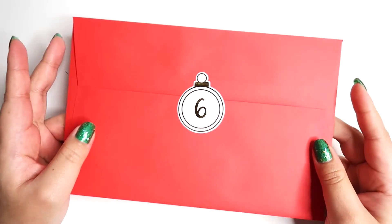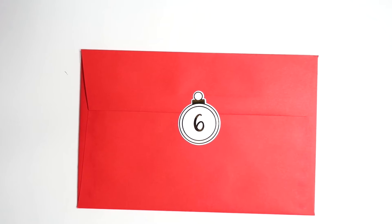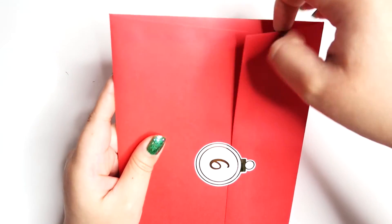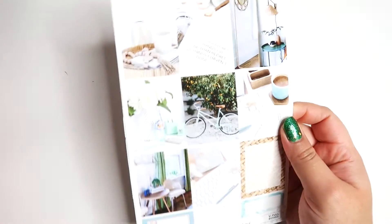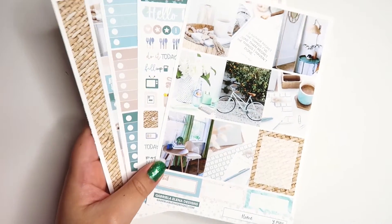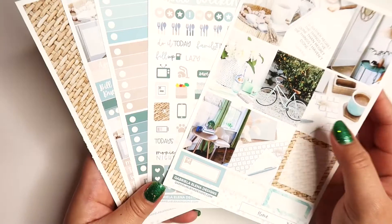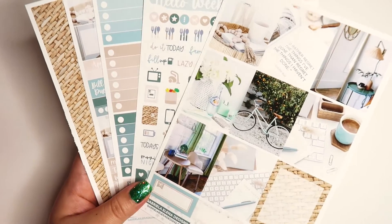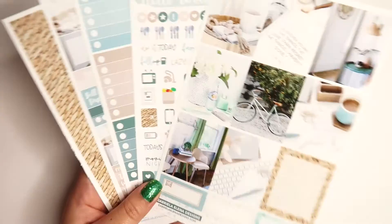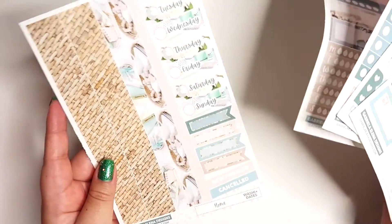Welcome to day six of the 12 Days of Stickers! I can't believe we're already halfway through — it's been really fast. Today's kit is a little different from all the previous ones. I really wanted to add neutral and photo kits to the 12 days, so today's kit is actually a home kit — perfect for the office, working at home, or just kind of a lazy Saturday. I could have named it 'Lazy Saturday' but I just called it the Home Kit. It's kind of a warm tone as well. This is what the kit looks like.